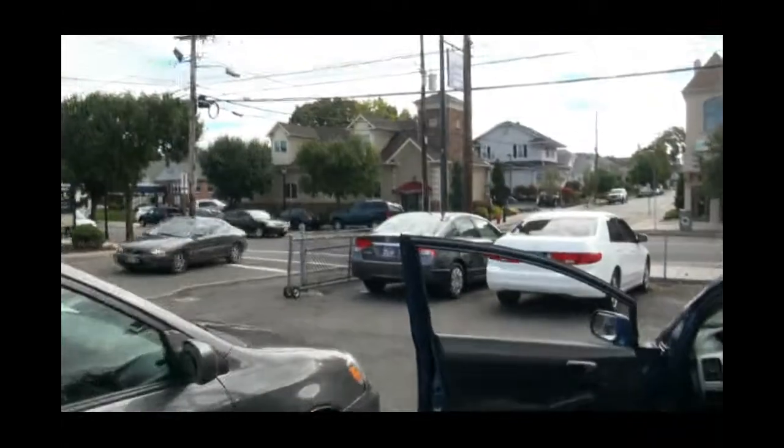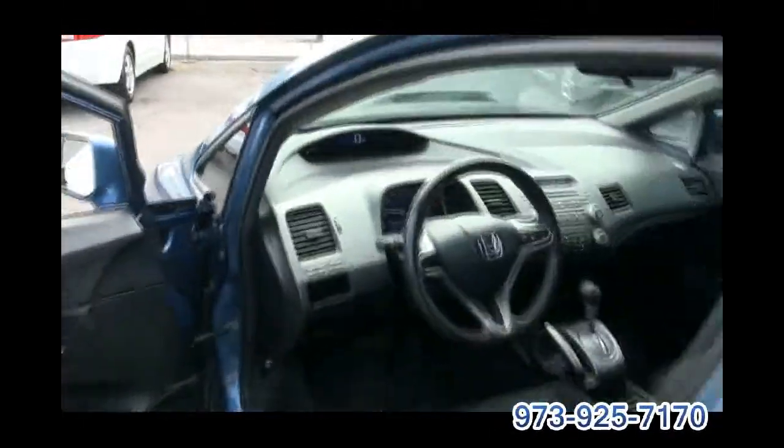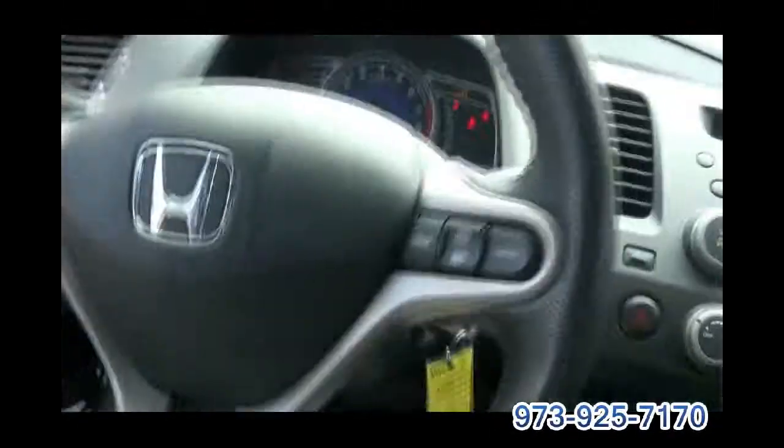I also have this newer Civic available — that's a VP edition. 56,000 miles.